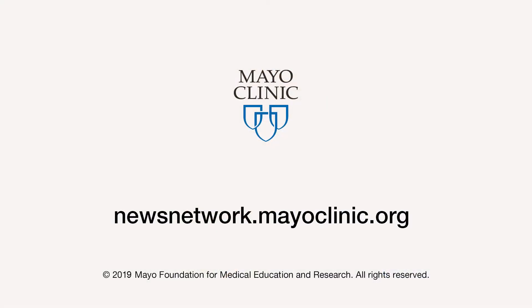It takes a one-night hospital stay and you go home the next day. For the Mayo Clinic News Network, I'm Vivian Williams.